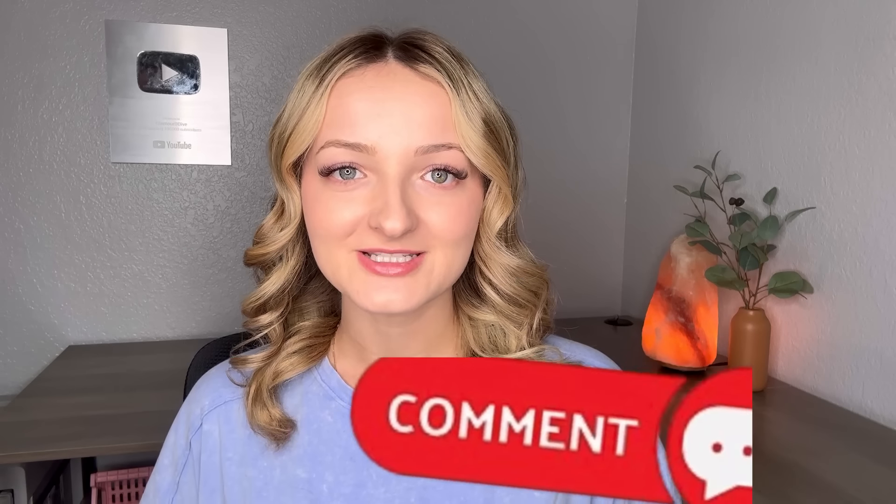Leave a comment down below and let me know what your favorite thing I found today was. Before we get into the video, I wanted to thank today's sponsor, FabFitFun.